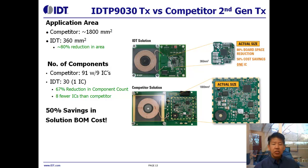On this slide you can see actual pictures of the evaluation kits for both IDT and a leading competitor. By having a true single-chip solution, we're able to reduce the application area from 1,800 square millimeters to 360 square millimeters — an 80% reduction in board footprint. We've also reduced the number of components from the competitor's 91 down to 30 components, helping reduce both area and cost. The competitor's solution uses nine different ICs, while IDT requires a single chip. This cuts the total system BOM cost — including coil, transmitter IC, and all components — in half.